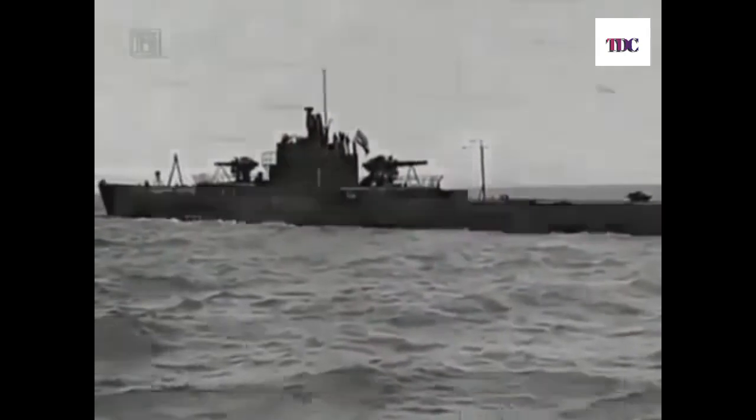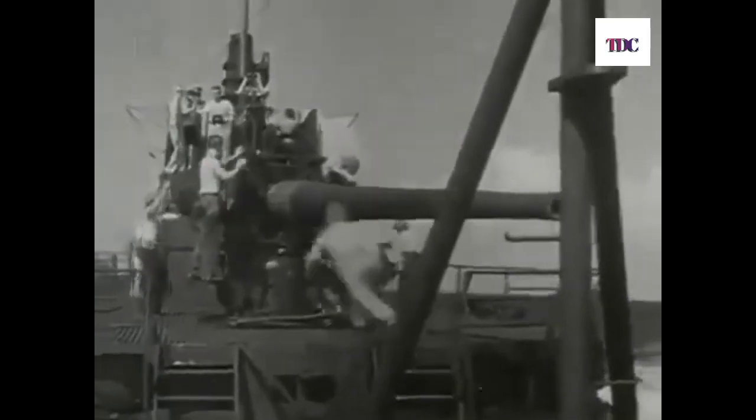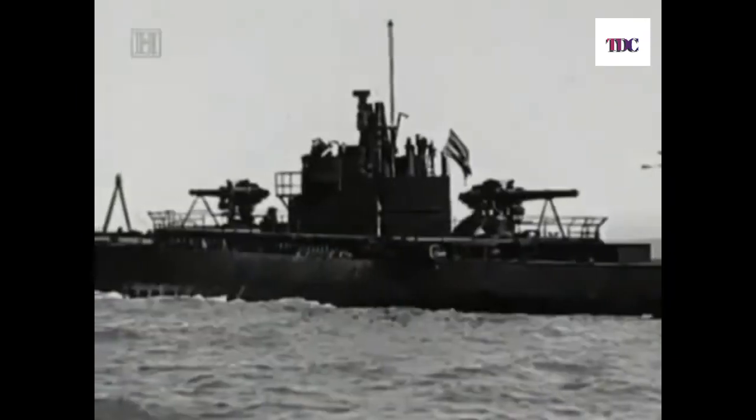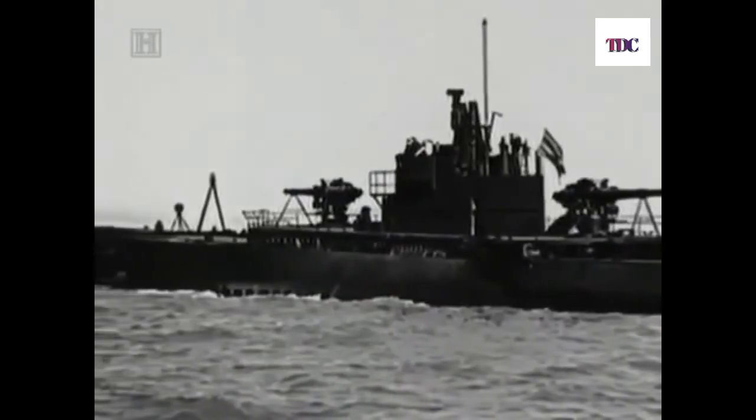Three weeks later, the Nautilus again made history. She was sent to a spot near the entrance of Tokyo Bay to bombard the summer palace of Emperor Hirohito. Alone among the submarines, the big boats had the right equipment, built with large six-inch guns — the biggest submarine guns ever used — and developed great accuracy with them. Danger in Japanese waters prevented the surface attack. Instead she found another target. On June 26th, 1942, the Nautilus tracked, torpedoed, and sank the Japanese destroyer Yamakaze — an extraordinary event because of a remarkable photograph.